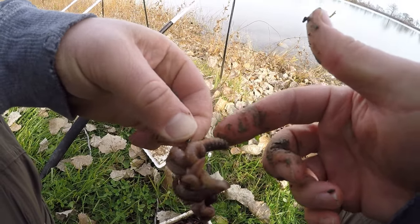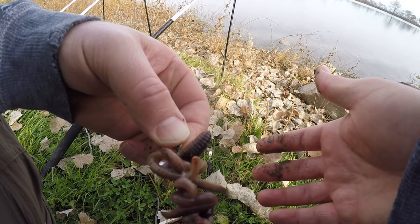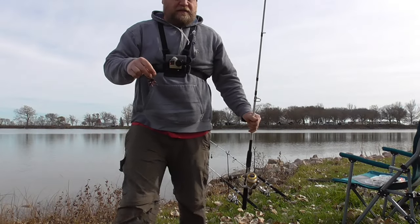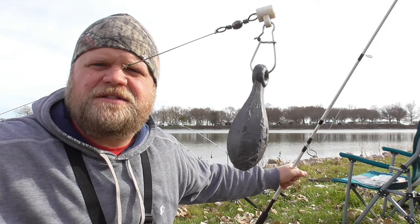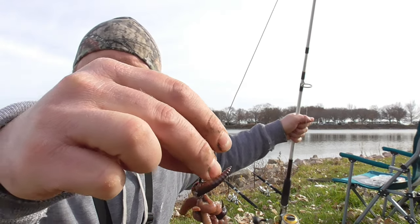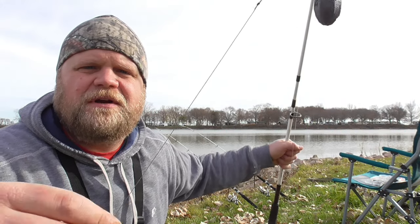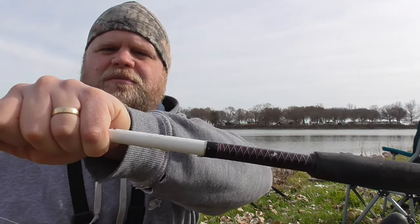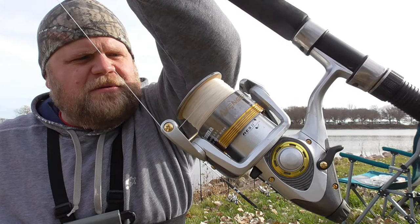There's three night crawlers on there. I like to leave the ends dangling so they'll move and give it some action while it's laying on the bottom — I think that helps. Here's the rig I'm using today: just a Carolina rig, four-ounce sinker on a slide to a barrel swivel, probably a 12-inch leader, and garlic worms on the end. It's all 20-pound monofilament. The rods are the Ugly Stick Catfish medium-heavy, and the reels are the Kuma Avenger 55 series bait feeder reels.